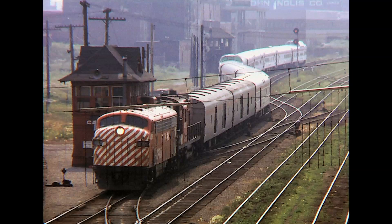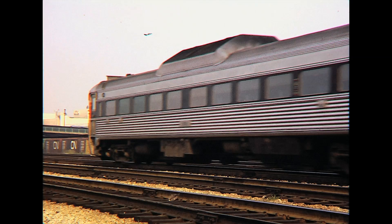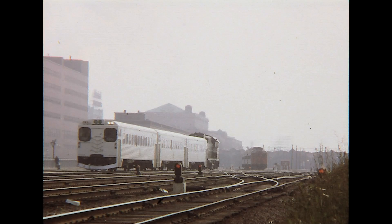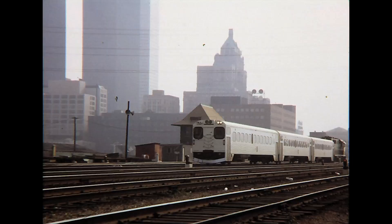A train of three Bud rail diesel cars, called Rail Liners by the CN, arrives in Toronto from Sarnia, Ontario, 179 miles to the west. The Rail Liners pass a westbound GO train headed to Oakville.